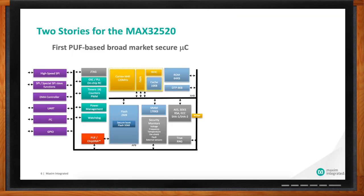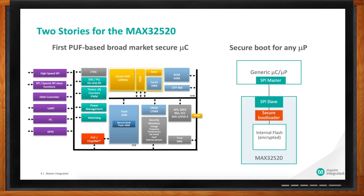The first microcontroller we're introducing with PUF technology is the MAX32520, and it has two stories. The first story: it's simply the first PUF-based broad-market secure microcontroller. Lots of other secure micros are really targeted for financial terminals or military applications. Under the hood, it's a general-purpose, low-power Cortex-M4F that happens to have some of the most advanced security technology available. The second story: it can also be the most advanced secure boot coprocessor for any generic microprocessor or microcontroller in your system.